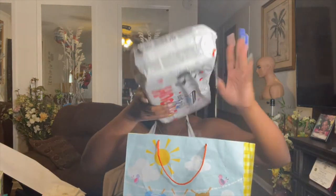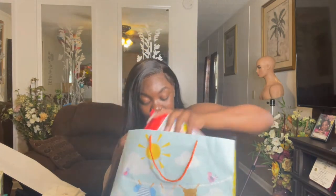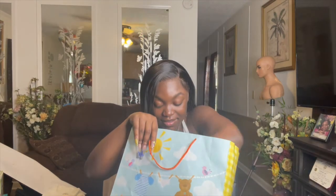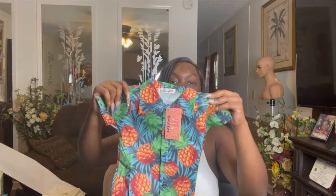Next is from my friend Jayla and her family. They got him some diapers and a huge thing of wipes. They also got him a cute little outfit — hopefully he'll be able to fit it when it gets hot because he's definitely going to wear it. I gotta show Mama this. Thank you guys so much, I appreciate it!